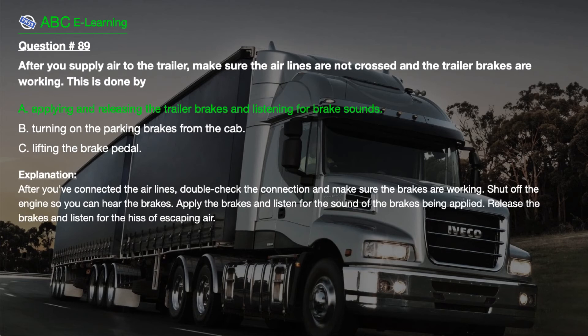The correct answer is A. Applying and releasing the trailer brakes and listening for brake sounds. Explanation. After you've connected the air lines, double check the connection and make sure the brakes are working. Shut off the engine so you can hear the brakes. Apply the brakes and listen for the sound of the brakes being applied. Release the brakes and listen for the hiss of escaping air.